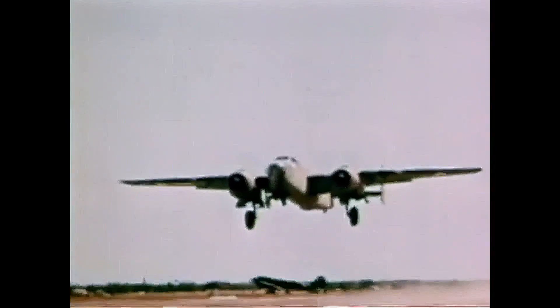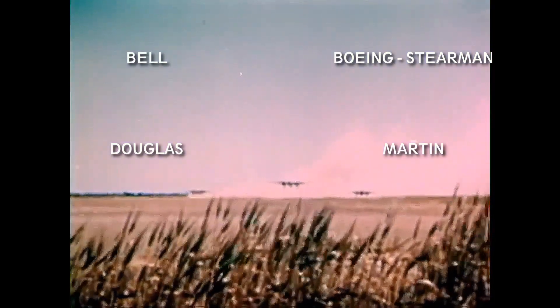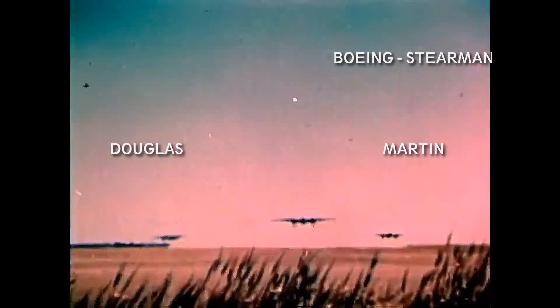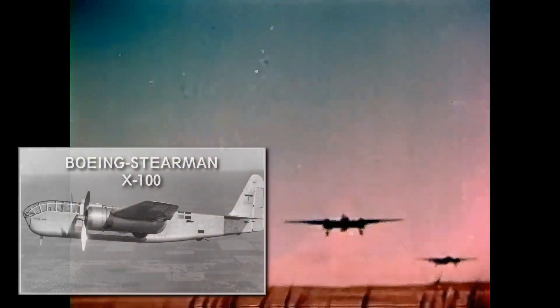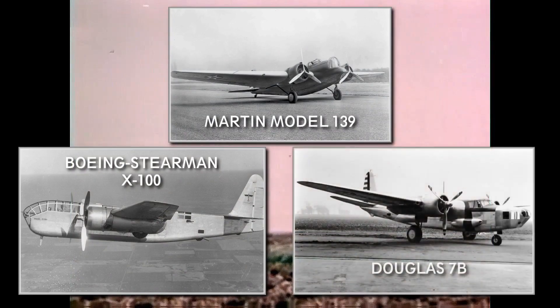The other competitors were Bell, Boeing Stearman, Douglas, and Martin. The Bell company withdrew from the competition early, while Boeing Stearman entered their X-100, Martin their Model 139, and Douglas the 7B model.